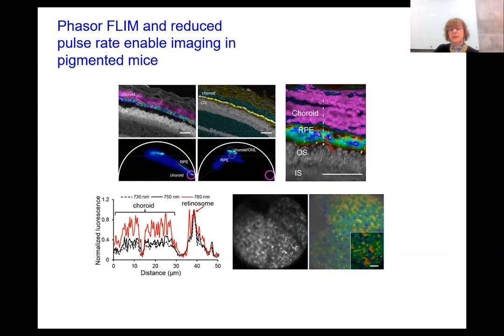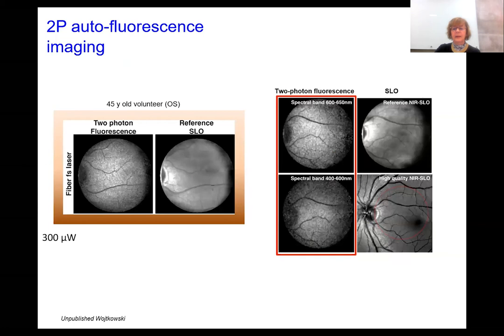Taking advantage of these discoveries, we have now obtained the first images in the human retina. You can see the two-photon excitation fluorescence as well as the SLO image. Even though these are very preliminary images, you can already see a different level of detail visible when imaging with two-photon excitation. The kudos for this result go to Dr. Wojtkowski, who was instrumental in obtaining these images.